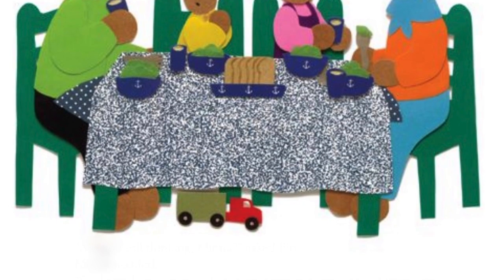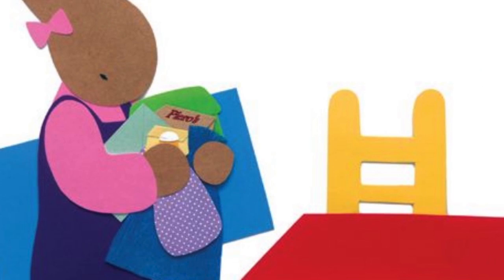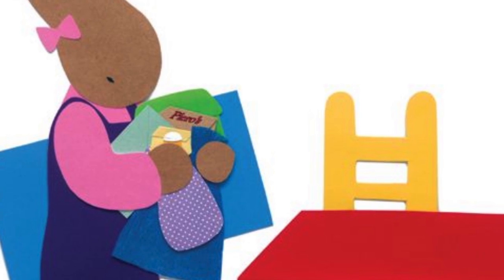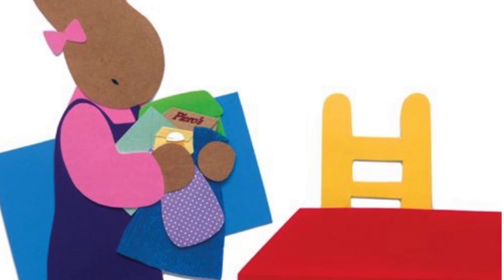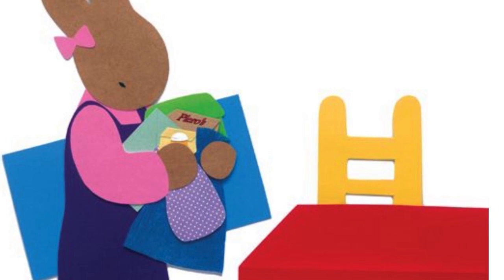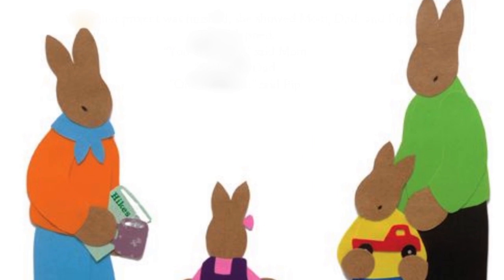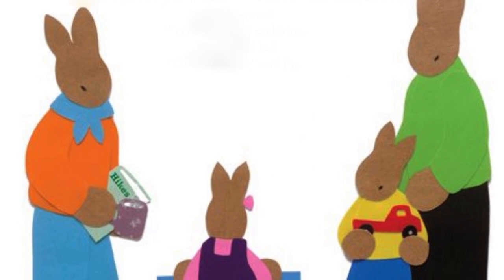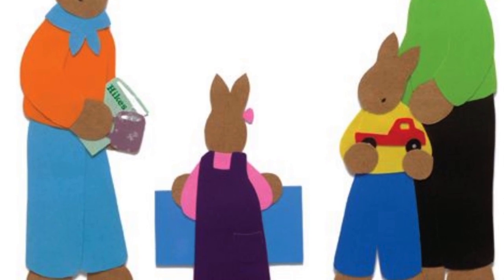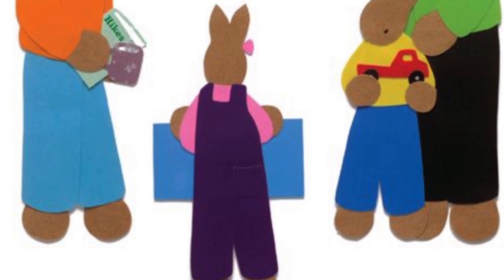Minna looked at Mom. Suddenly she knew what she wanted to do. After lunch, Minna gathered the green envelope, the yellow box, the blue bag, the purple polka dot pouch, pasta, paper, and her glue stick. She got to work. When her project was finished, she showed Mom, Dad, and Pip. They clapped. "You are ready," said Mom. "Set," said Dad. "One hundred," said Pip.